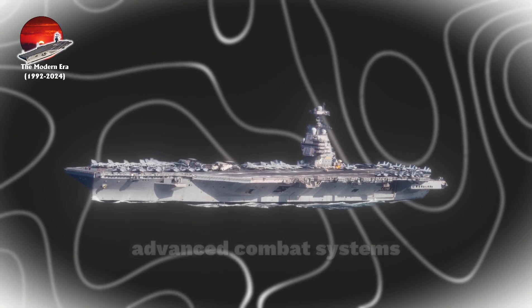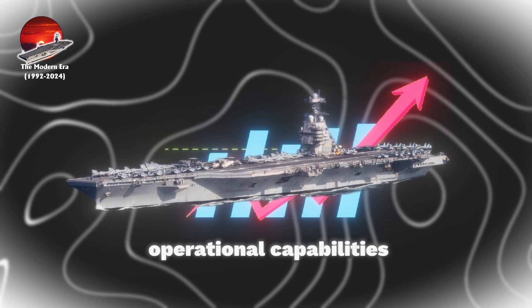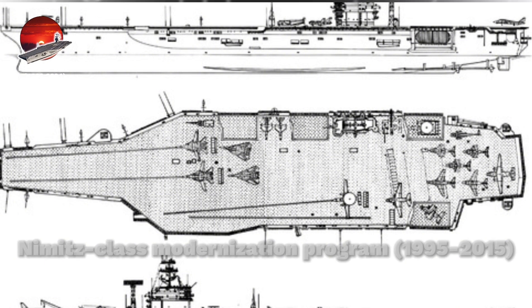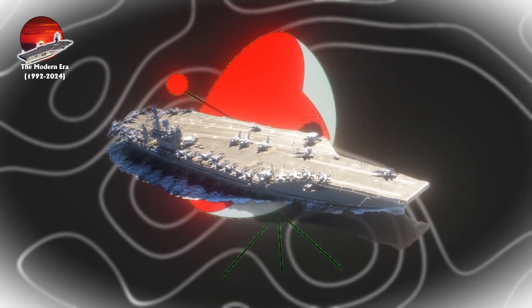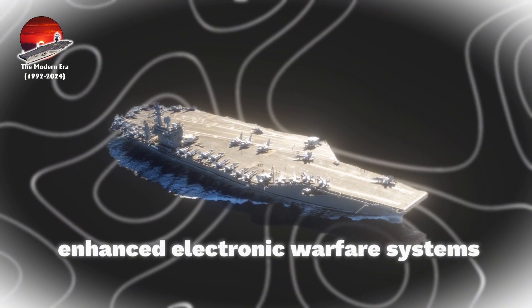The Nimitz-class modernization program, 1995 to 2015, brought these vessels into the 21st century through comprehensive upgrades. Major improvements included advanced radar installations, notably the AN/SPY-1 radar system, and enhanced electronic warfare systems.